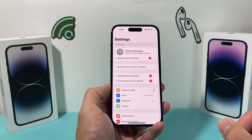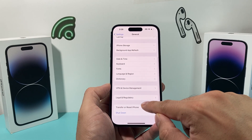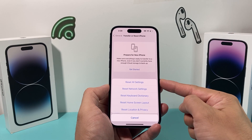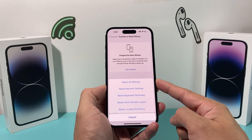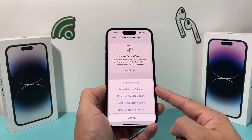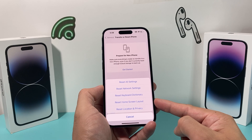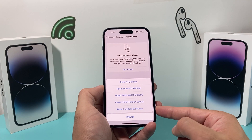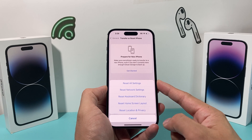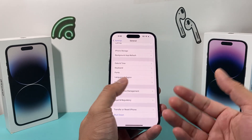Lastly, if none of these tips work, reset all settings on your iPhone. Go to Settings > General > Transfer or Reset iPhone, then tap Reset and choose 'Reset All Settings.' This will reset network-related settings, unpair Bluetooth devices, remove saved Wi-Fi passwords, clear your keyboard dictionary, reset home screen layout to default, and reset location and privacy settings. However, this will not delete your personal data. It should take about a minute or two and is helpful for troubleshooting the Hey Siri option.